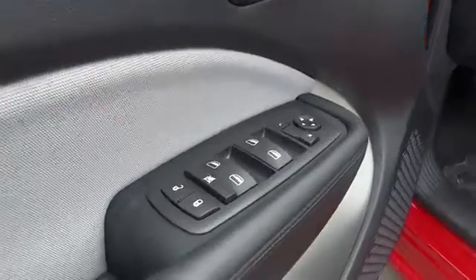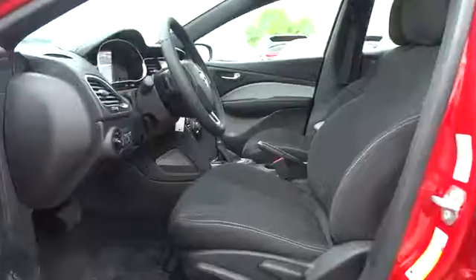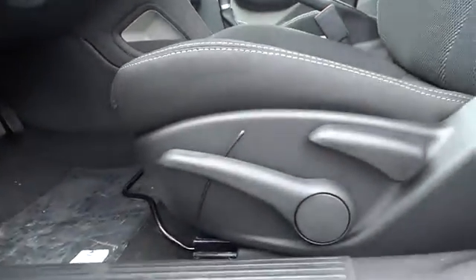AM-FM stereo radio, auto-off headlights, rear defrost, FWD, passenger airbag, trip computer, MP3 player, fog lamps, child safety locks.